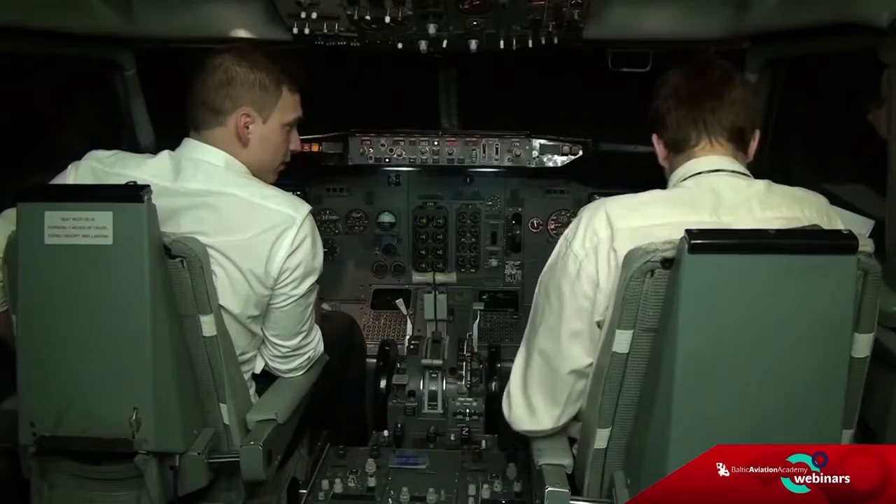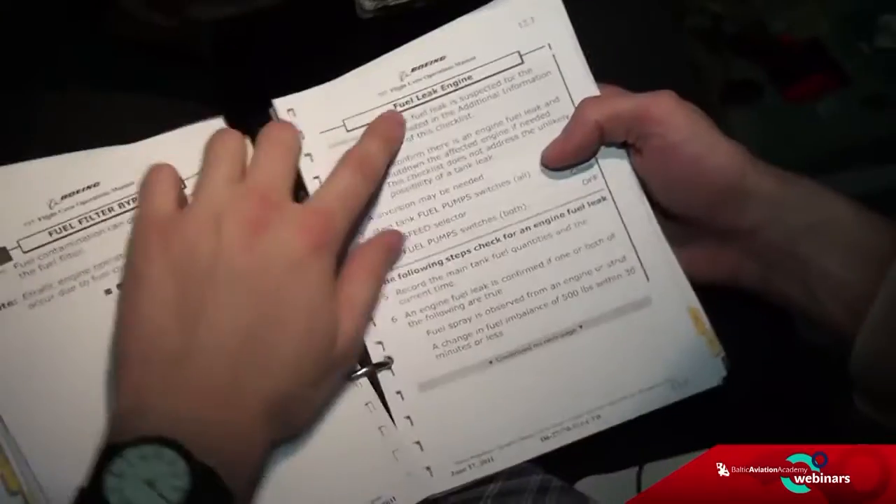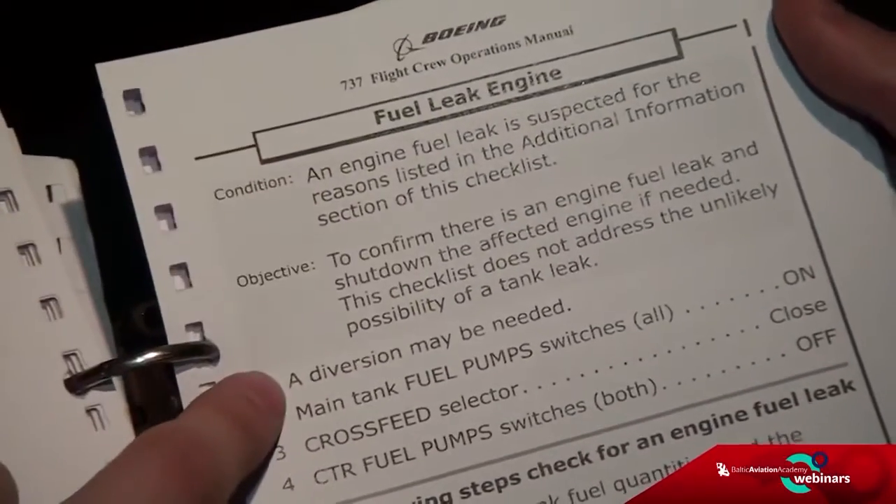Controls — my controls or my communications? You have controls, you have communications. Fuel leak engine — a diversion may be needed.